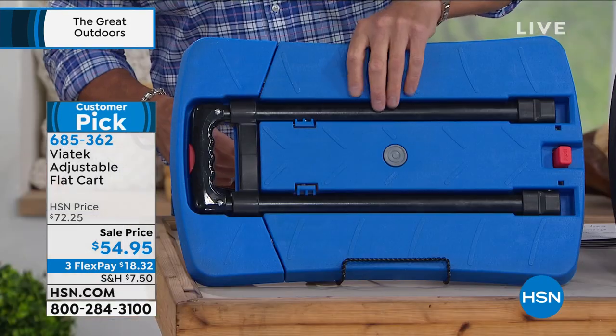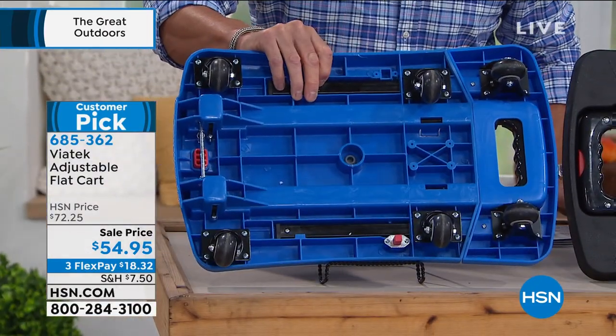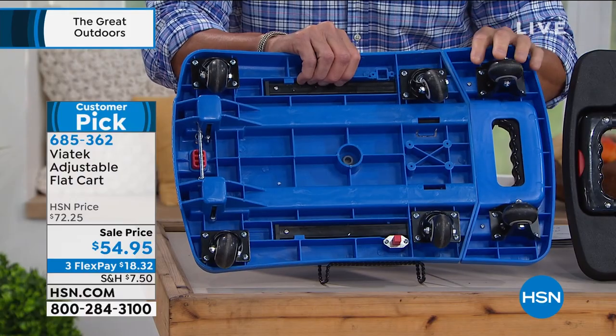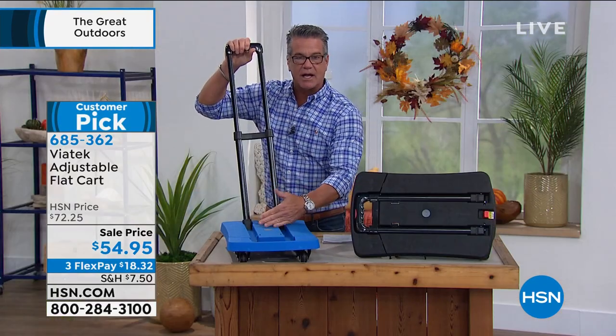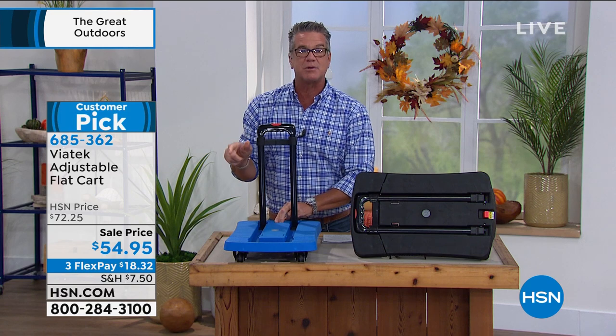The key to this thing is the wheel design — it's substantial, weighs about 10 pounds, heavy-duty gauge plastic. The big deal is the inline skate-style roller wheels. Several of them articulate so you can go in any direction — forward, backward, side to side. It has a handle that pops up and expands so you can elevate it and have a proper hand truck. It collapses and folds up very easily as well. Item number 685-362 — it dropped from $72 down to $54.